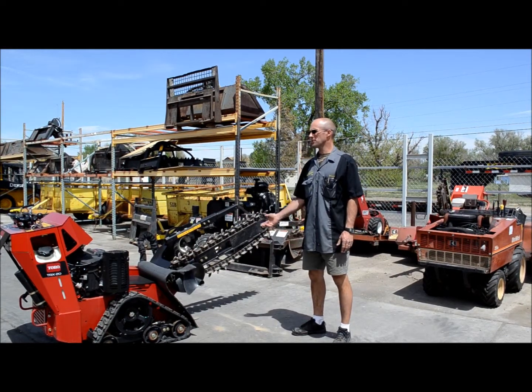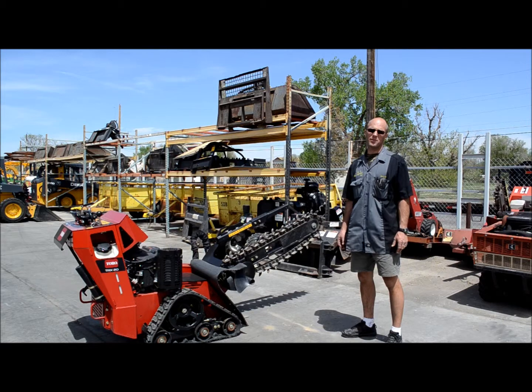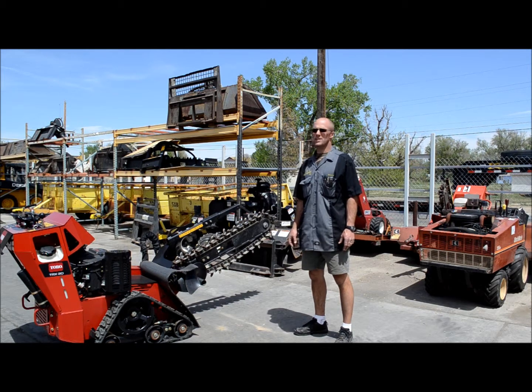We also added a new trencher. It's a Toro TRX20. It has a three-foot bar, it'll do a true three-foot depth, four-inch wide track drive trencher. How much do those go for? These are $190 a day.